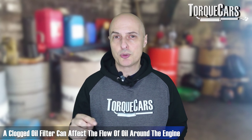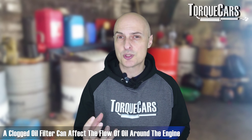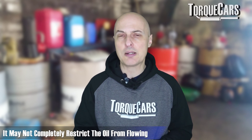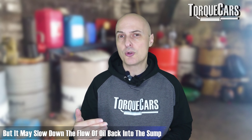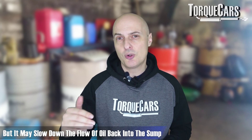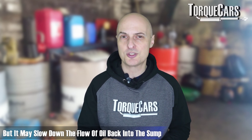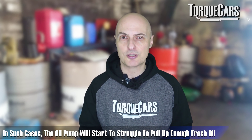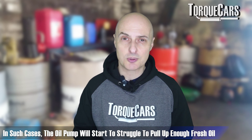The oil runs through an oil filter, so if that filter is clogged, it can affect the way oil flows around the engine. A clog may not completely restrict oil flow, but it may be sufficient that the oil flows too slowly, not getting back into the sump fast enough, so the oil pump itself starts to struggle to pull up enough fresh oil to lubricate the engine properly.